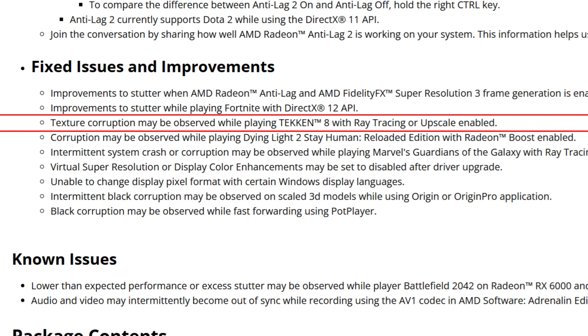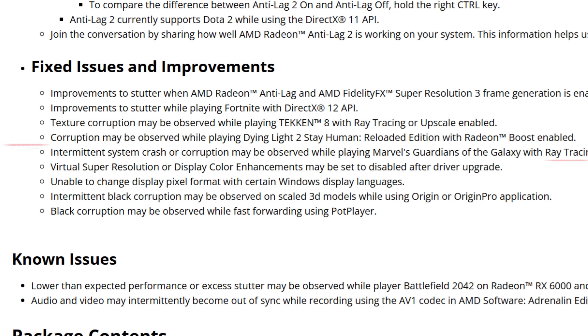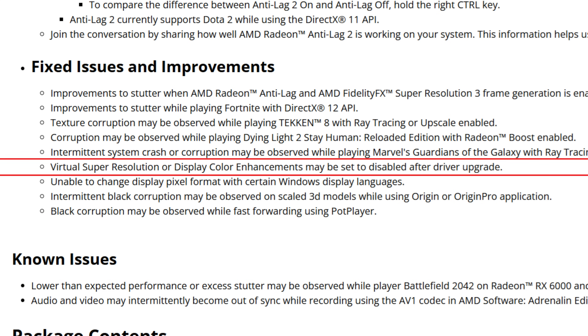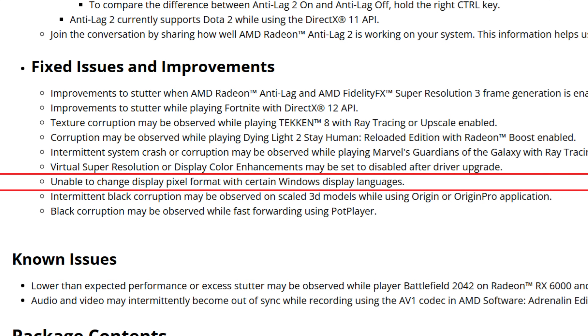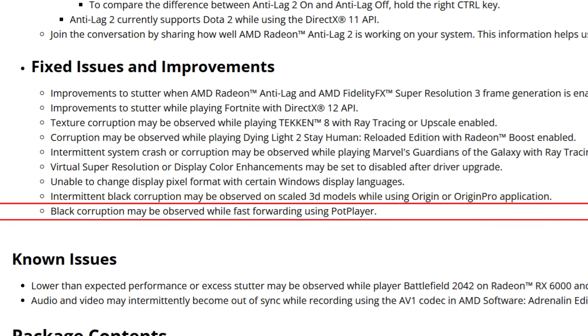Texture corruption may be observed while playing Tekken 8 with ray tracing or upscaling enabled — a bug people complained a lot about — and it seems that is finally fixed. Also fixed: corruption while playing Dying Light 2: Stay Human Reloaded Edition with Radeon Boost enabled; intermittent system crash or corruption while playing Marvel's Guardians of the Galaxy with ray tracing enabled; Virtual Super Resolution or display color enhancements resetting after driver upgrade; inability to change display pixel format with certain Windows display languages; black corruption on scaled 3D models in Origin or Origin Pro; and black corruption while fast-forwarding in PotPlayer.